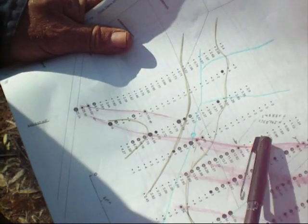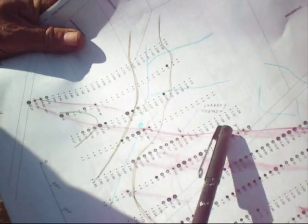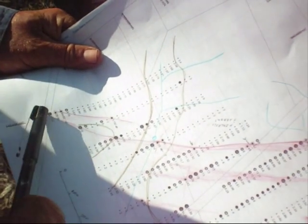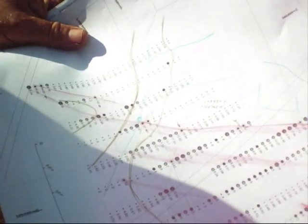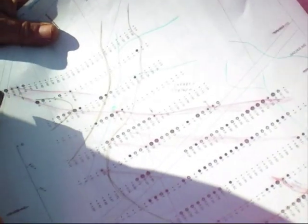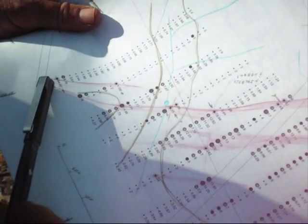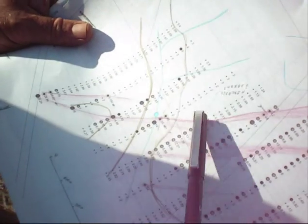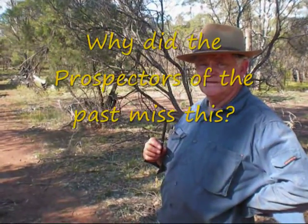That's how many you'd do to build up a JORC-compliant ore reserve along that. You'd have say three RC holes on every one of those and you'd get what's in the ground. That's the sort of density you require. Your target in there would be a million tonnes — open cut — the ore could go forever down underneath, but in the 0 to 50 metre zone you'd get a million tonnes in there.